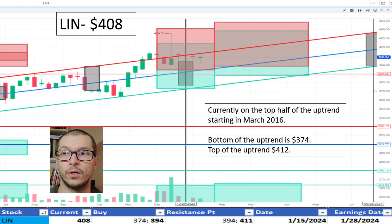Next, LIN, $408. It continues its uptrend that began in March 2016 and is currently near the top of the range, which is $412. The bottom of the range is $374. Because of the uptrend, I'm okay with the price.